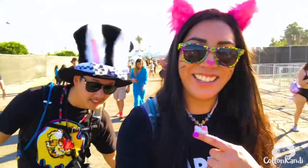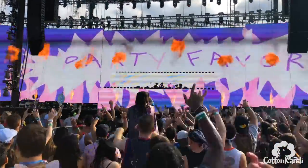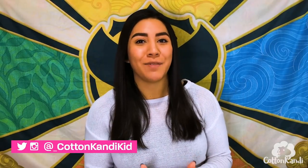For those of you who are new to my channel, I'm Cotton Candy. I travel the world attending music festivals and post festival vlogs, reviews, and tips right here on my channel. If you're into EDM or music festivals, please hit the subscribe button so you don't miss out on any of my awesome videos.